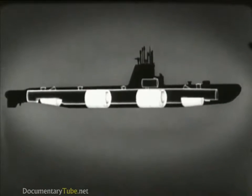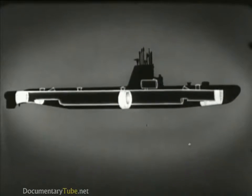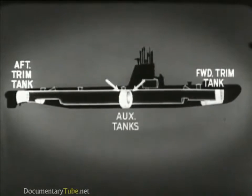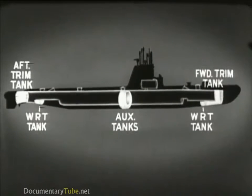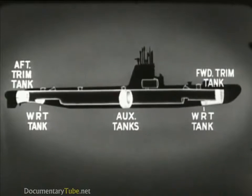In addition to the main ballast tanks, there is a group of variable ballast tanks. These are used to control the trim and buoyancy of the submarine. They are the forward trim tank, the after trim tank, two auxiliary tanks, and the forward and after water-round torpedo tanks. These variable ballast tanks are only partly filled, and the seawater can be pumped from one tank to another or to sea.